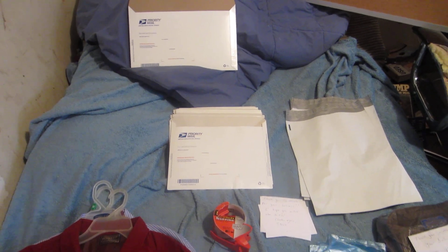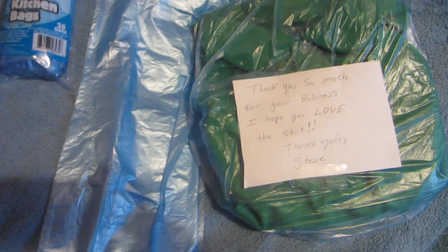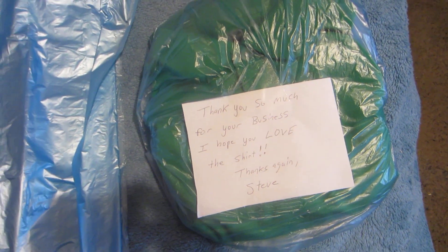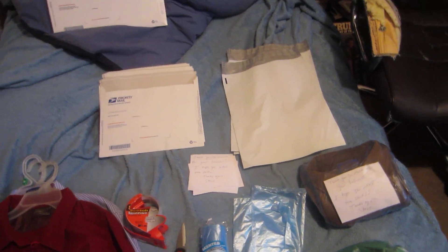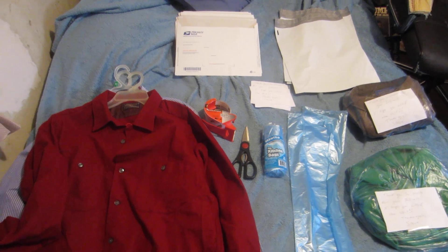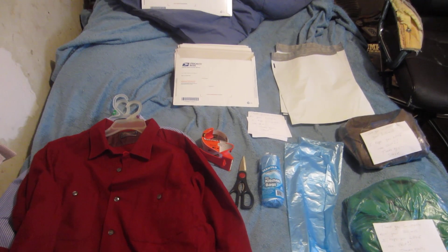Like I showed you: wrap the shirt up in the kitchen bag, fold it up very nicely, tape the back ends so it looks professional, put a thank you note on it, and choose the appropriate bag or mailing envelope. I hope this helped — start selling some clothes and making some money. Thanks for tuning in, take care.